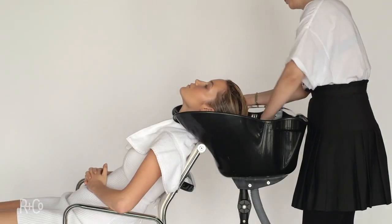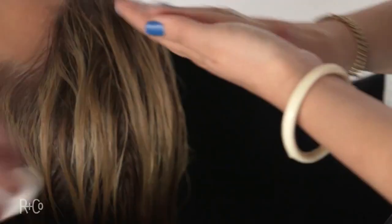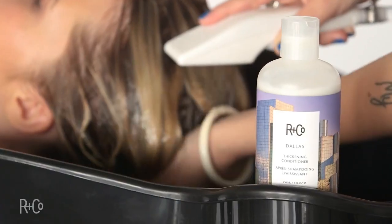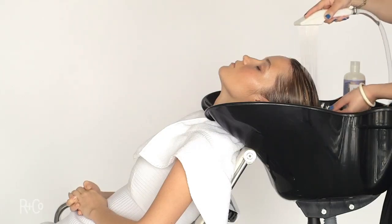Here we're at the basin. Washing your hair doesn't have to be rinse and repeat — we made a great shampoo and conditioner. The amounts you use are really up to you and the thickness of your hair. With Paulina, we use about a quarter size of the shampoo and conditioner. Make sure you comb it through, towel dry, and here we are back at our chair.